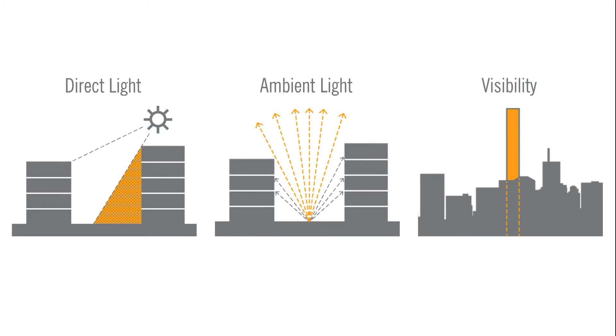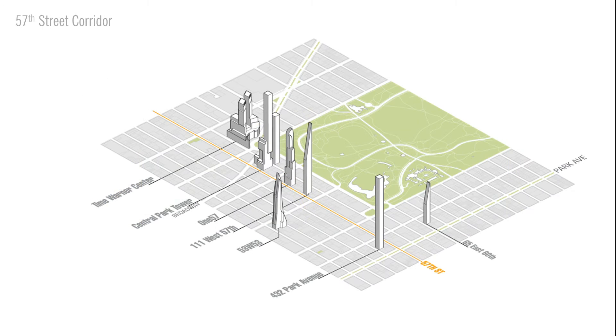Today, we have chosen three aspects to focus on: direct light, ambient light, and visibility. We will briefly examine each aspect within a variety of projects to compare and contrast how cities have engaged the iterative design process to maximize environmental quality and public benefit. We will, of course, return to 57th Street and Midtown to contextualize these findings to our own emerging corridor of super-tall buildings.